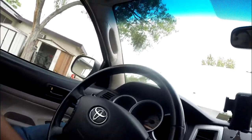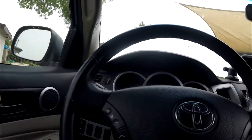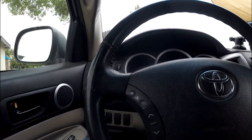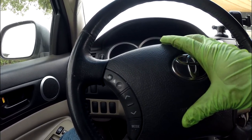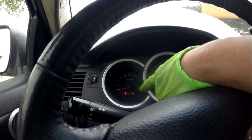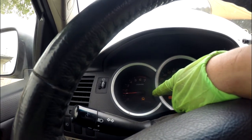I got a check engine light and have a rough idle right now. If you drive and step on the gas, you have an engine light blinking. So in this case, if you have a car like this, don't drive — even though you have one car, don't drive.